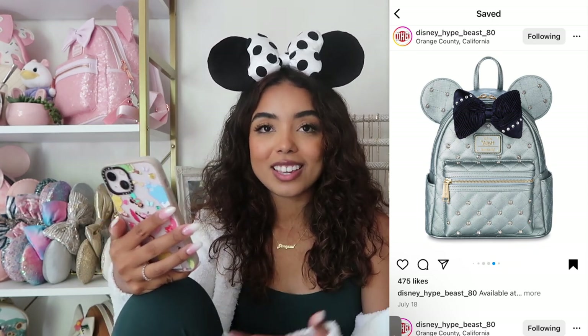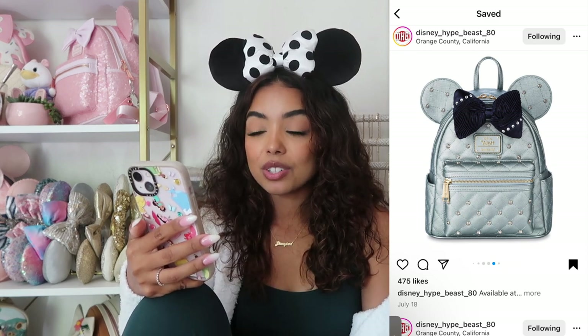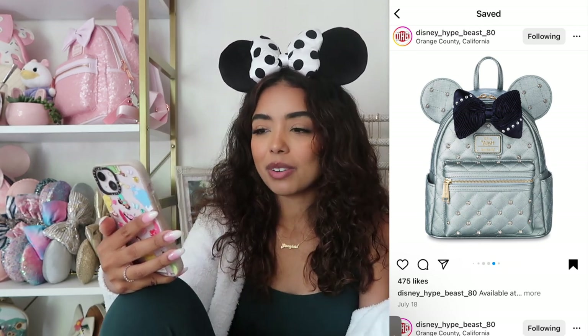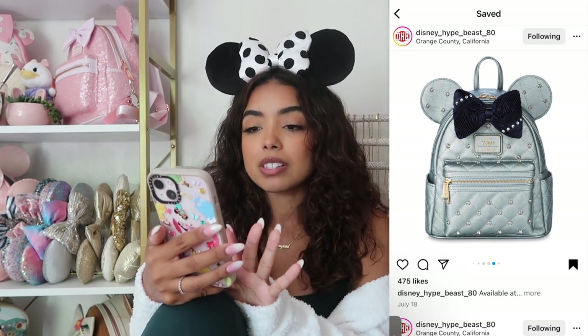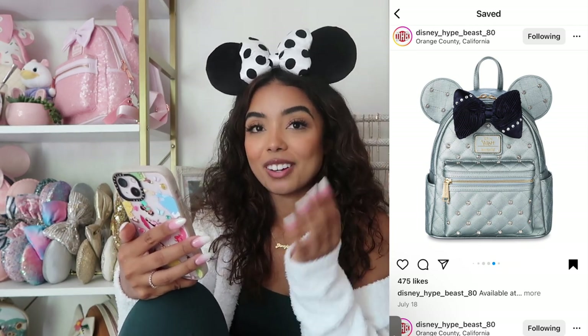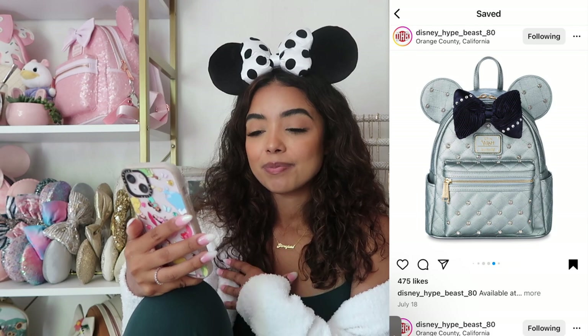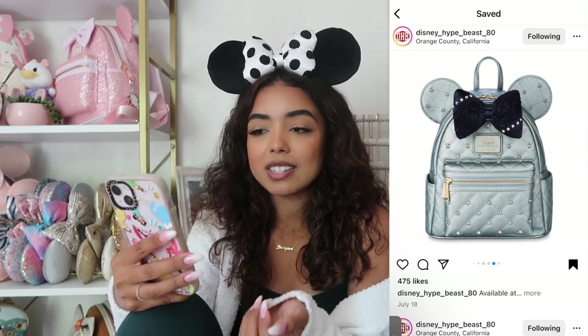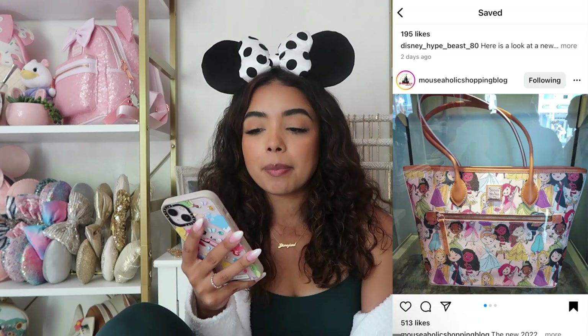The one bag I really wish I'd gotten — if I hadn't fallen asleep — is the Disney Wish quilted Lounge Fly. This bag is so beautiful; it obviously matches the ears we discussed earlier. I love the shiny sheen material, the quilted moment, and the bow. If you were lucky enough to get both the bag and the ears — I know it sold out so fast — congratulations, because this is such a great Lounge Fly and probably one of the nicest Disney has released in a long time.